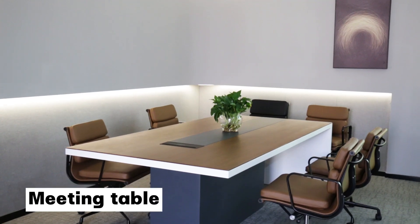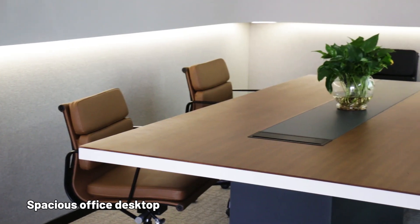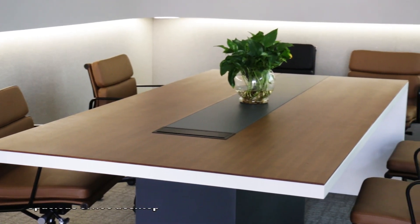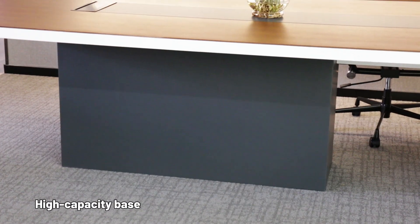Meeting Table. Spacious Office Desktop, Using Secant Panels, High Capacity Base.